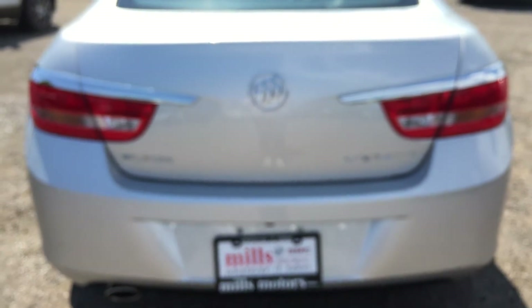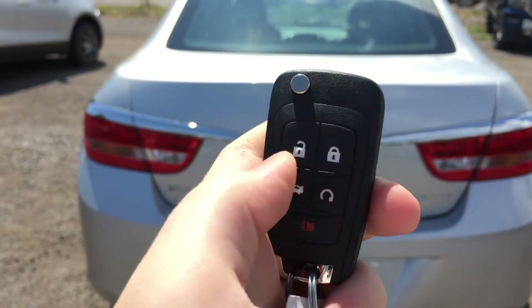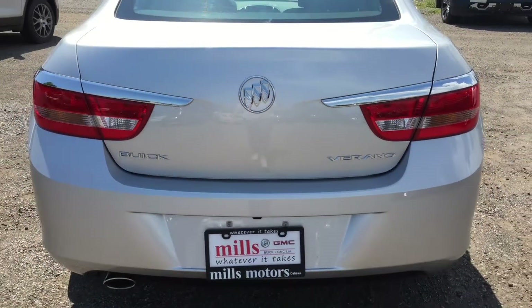To open the trunk, there is a trunk release button located inside the vehicle, and there is also a trunk release button on the key fob. Simply make sure the vehicle is unlocked, then press and hold the trunk release button and it will pop open. Inside there is plenty of storage space, with hooks on the left and right-hand side of the trunk making it easy to attach a net or rope to keep things in place. There is also a handle on the right-hand side to pull down and close the trunk.